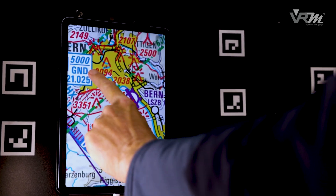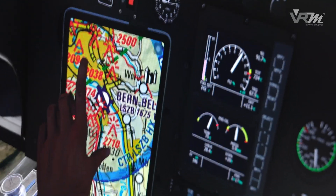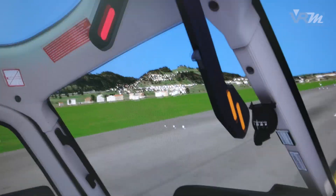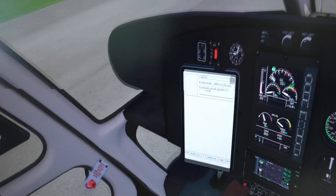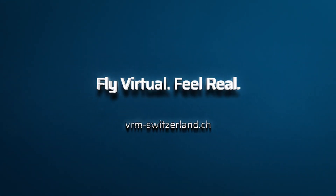The pilot can operate like in real life as the content of the tablet is reproduced in the virtual cockpit. Functionality like the zoom feature in managing documents is available as known when using tablets. This enables working in realistic scenario-based trainings through normal and emergency checklists. Try it out — fly virtual, feel real.